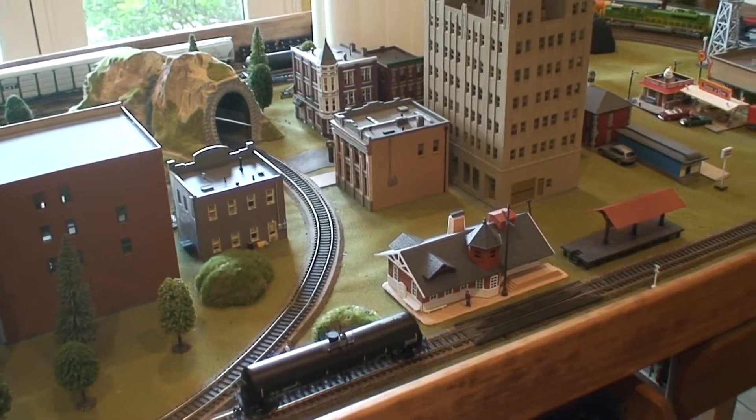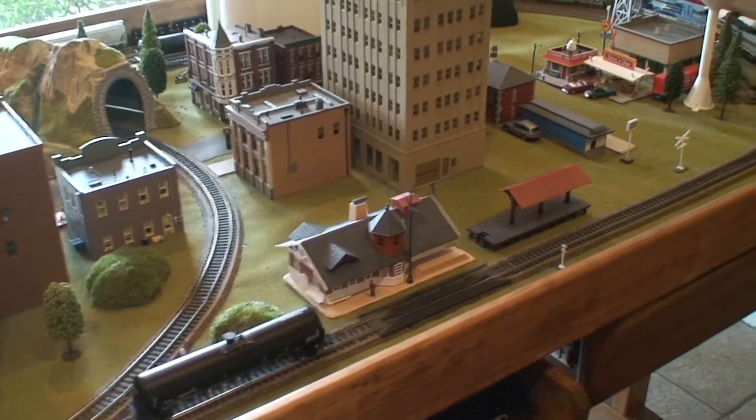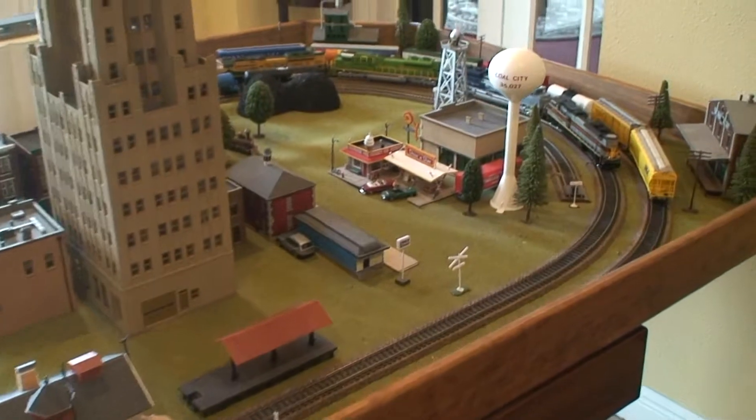Hello guys, welcome back. It's been a while since I've done a layout update, but I do have a few things to talk about here.